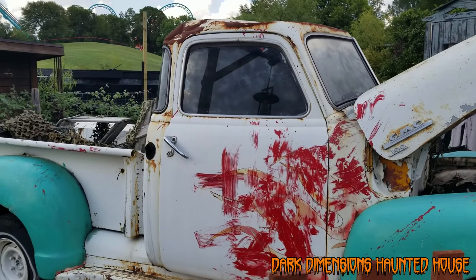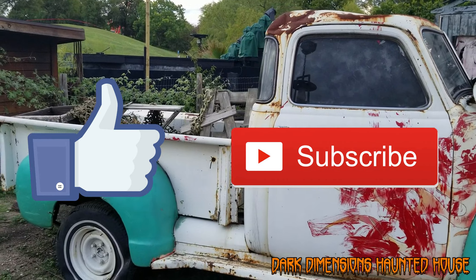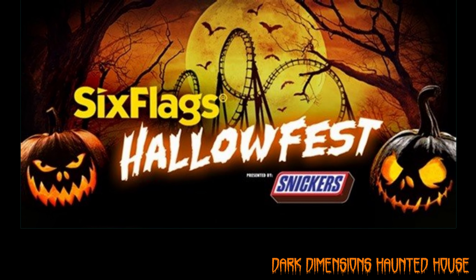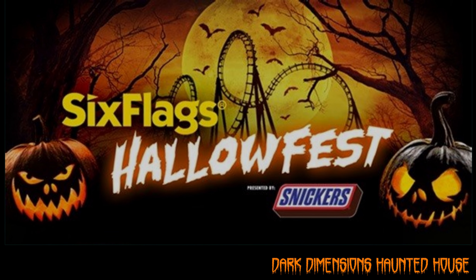Hope you enjoyed this video. Please like and subscribe and check out our other videos. We are a haunted house and Halloween YouTube channel. Also, don't forget to share this video so we can help spread the word for Six Flags Fiesta Texas Hallofest.